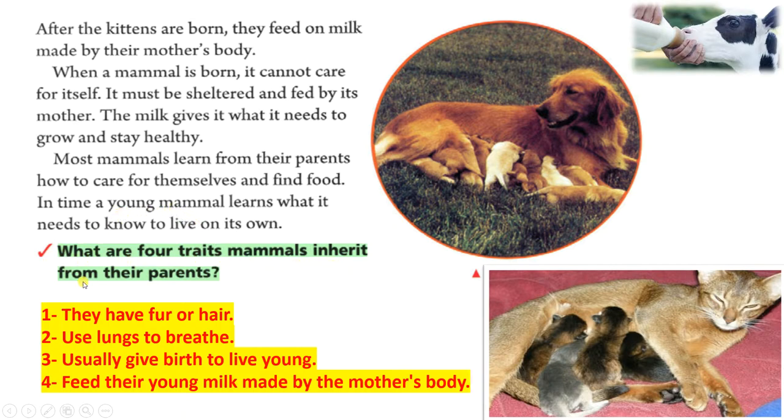What are four traits mammals inherit from their parents? They have fur or hair. They use lungs to breathe. They usually give birth to live young. They feed their young milk made by the mother's body.